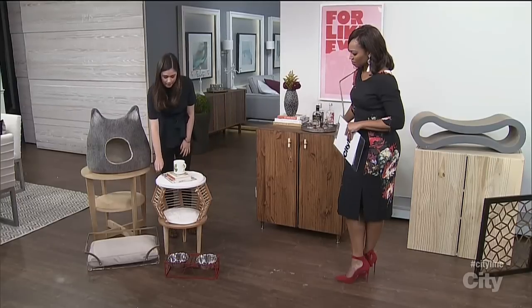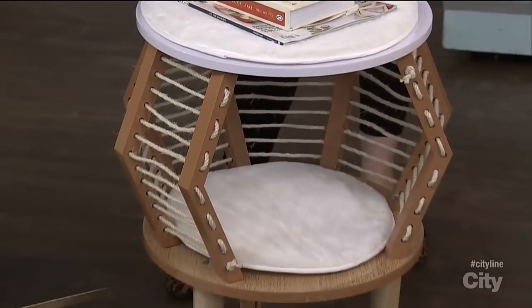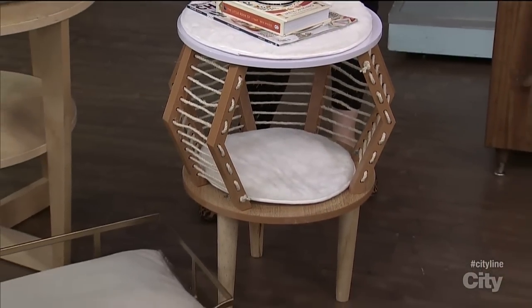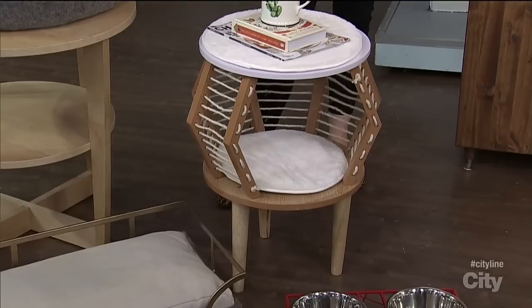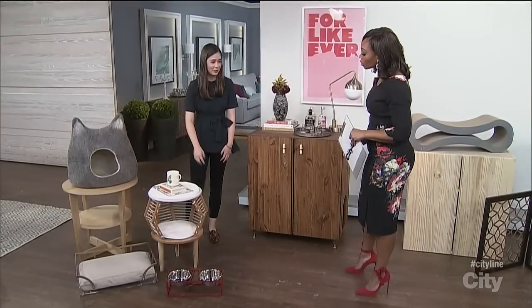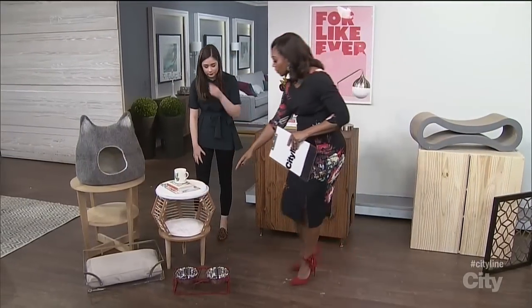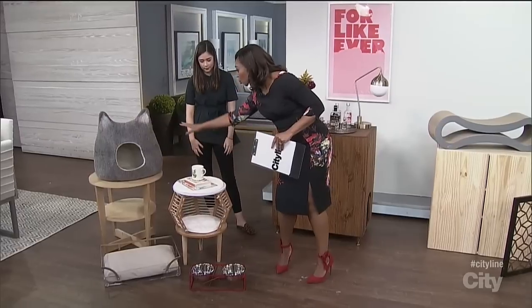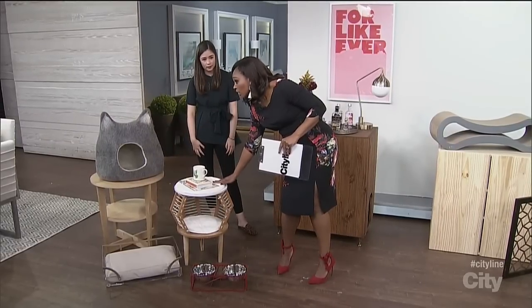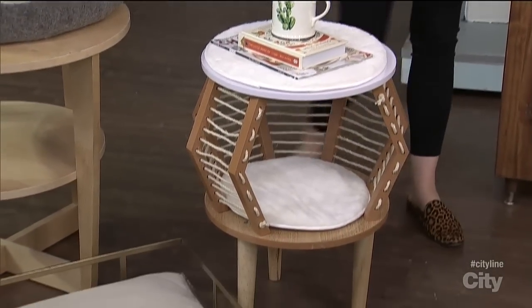There's a lot of double-duty furniture for pets. This is a side table — you can put it beside your bed or beside your couch in the living room, but it also acts as a cat bed. Marty has been loving this — he's been using it for the past two days while it's been in my house. As long as you have textures like this amazing fur, the gorgeous wool, or the faux fur, they're going to love it. Lots of texture — it's cozy for them.